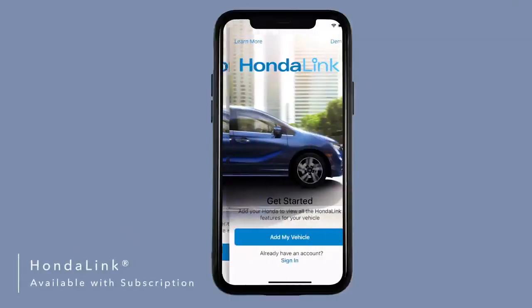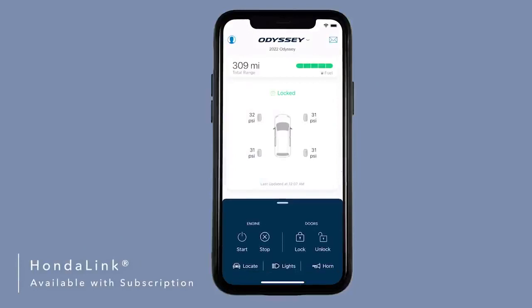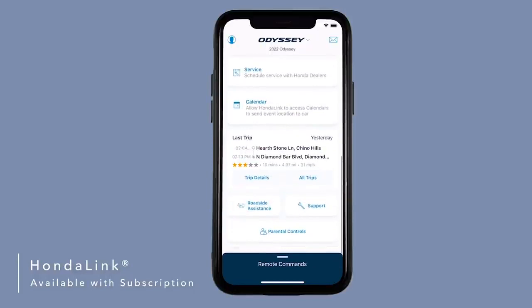Available HondaLink with smartphone integration lets you access helpful features like remote start, remote lock and unlock, find my car, mileage information, service appointment reminders, and more directly from your smartphone.